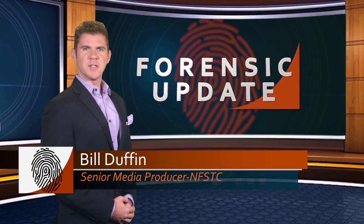Hello and welcome to the June edition of the Forensic Update. I'm Bill Duffin. A new technology is turning a crime show drama staple — Zoom In and Enhance — into a real-life investigative tool.